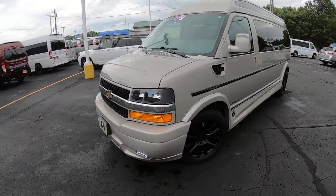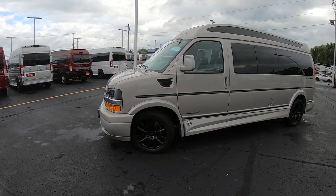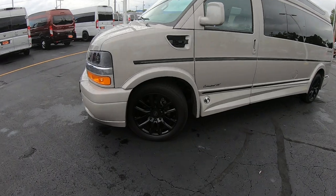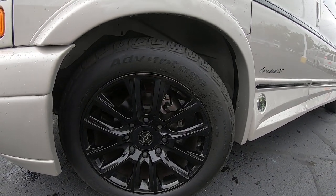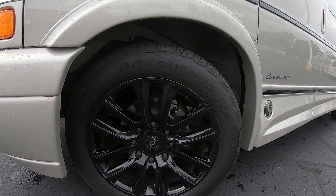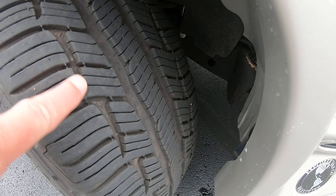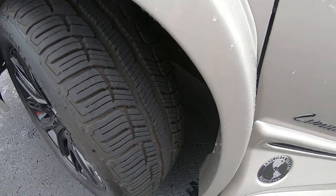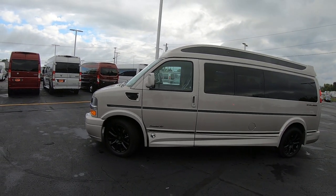Being a 2021 model, it's got low miles on it, no door dinks, no scratches anywhere — this thing is absolutely perfect. It has 20-inch black wheels wrapped in BF Goodrich Advantage TA tires. Tread on them is in excellent shape; probably got 20,000 to 30,000 miles left on these tires, so you're not going to have to do anything except just get in it and go.